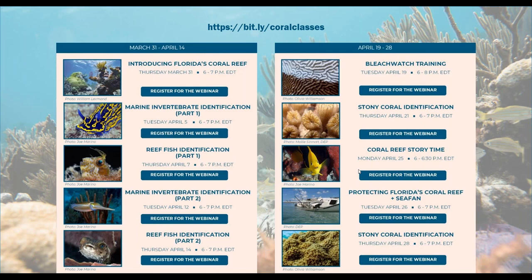A little bit of housekeeping: we have other webinars going on during Earth Month, so please check them out and sign up for anything you find interesting. This webinar is being recorded, and if you want to catch one later you can go to Coral Classes and check out the recordings. You can also ask questions in the question box — they're anonymous — and we'll get to them at the end. We are also doing Stony Coral ID next Thursday, April 28th from 6 to 7 PM.